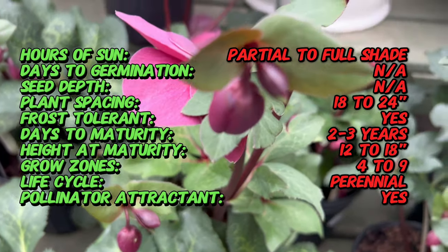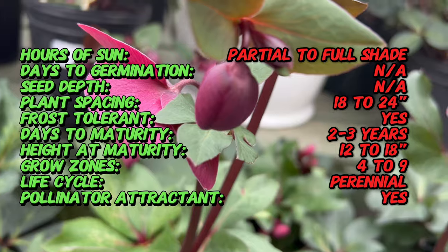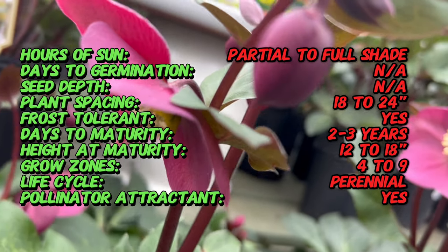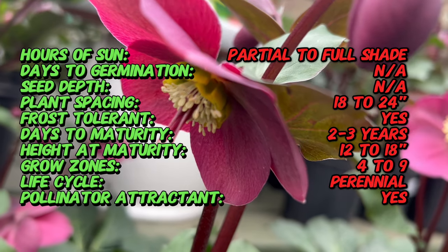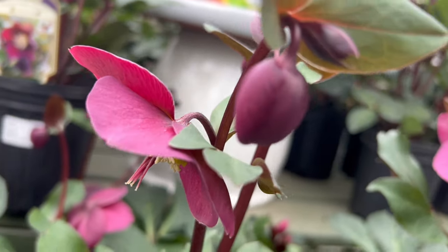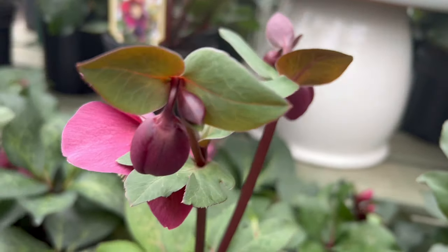Helleborus is native to Europe and Asia and has a rich history, often associated with folklore and traditional medicine. Frost Kiss Red is a cultivated variety developed to withstand colder temperatures and produce vibrant red flowers, adding a touch of winter elegance to garden landscapes.